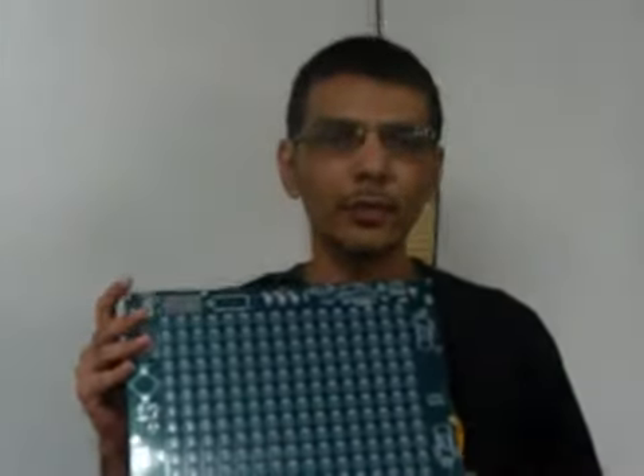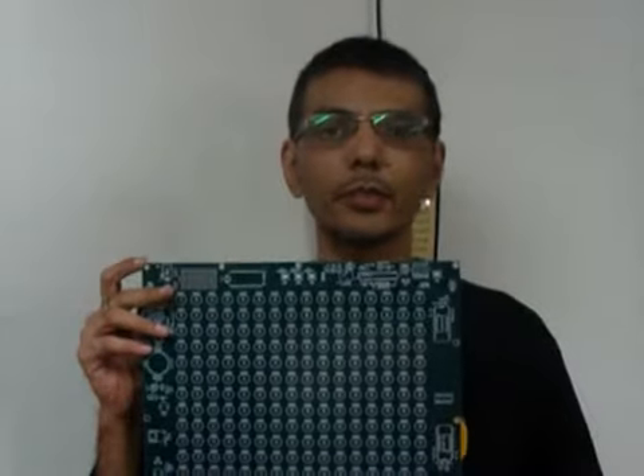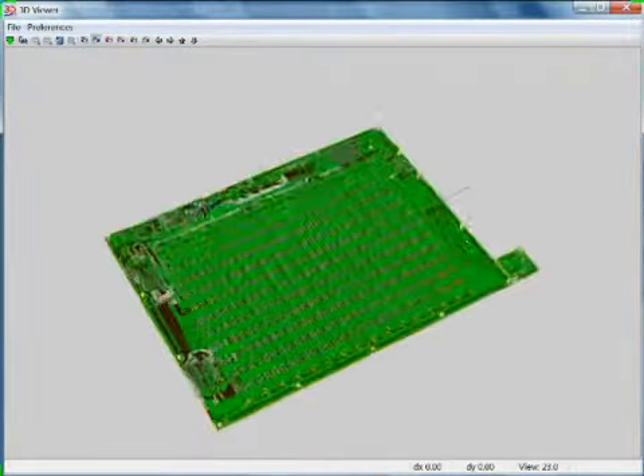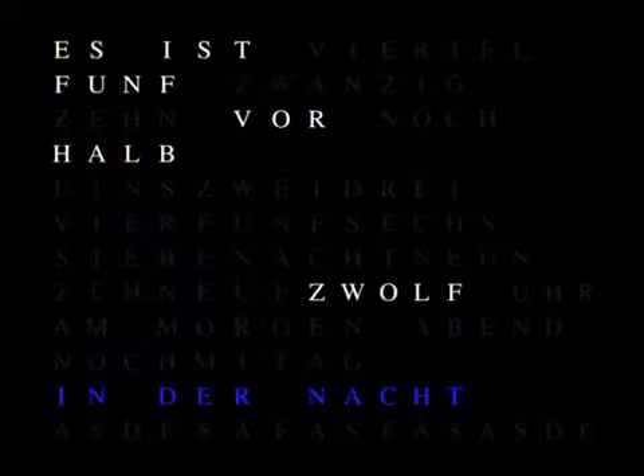We're excited to introduce you to Clock3. We're really excited about this board. It's the largest open source RGB array available. It has the possibility to become a platform for a large number of full applications. Clock3 is an open source platform for exploring time, color, and language. Its primary application is a word clock that supports multiple languages and alphabets, but it is also so much more.